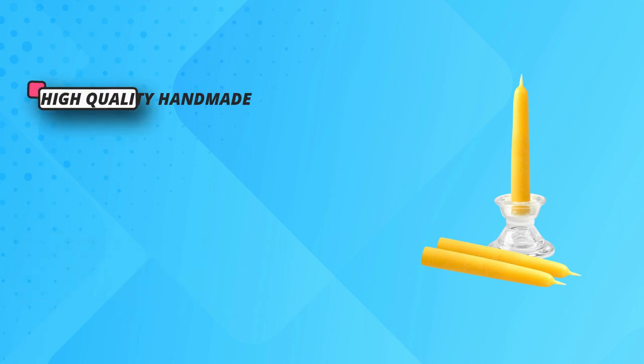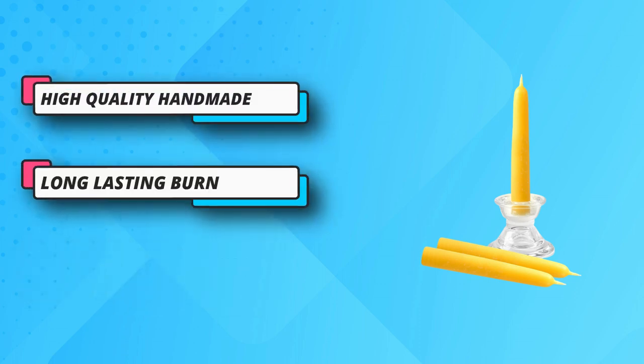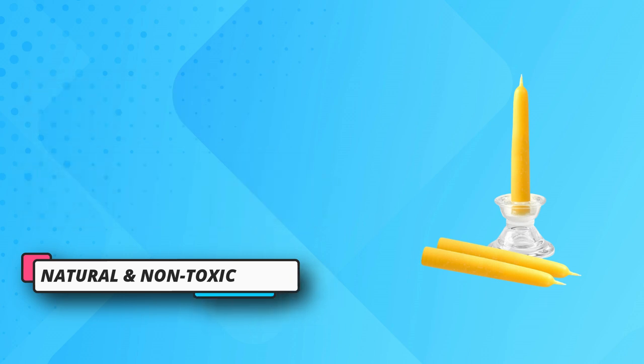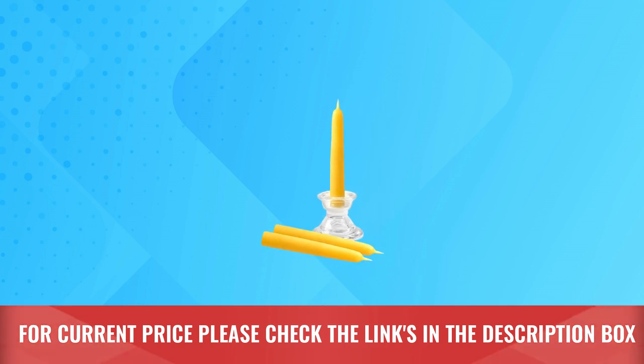Natural and non-toxic — each 100% pure beeswax candle kindles a steady flame without the impurities of paraffin, so it's safe around kids and those with asthma. For current price, please check the links in the description box.